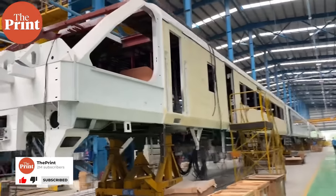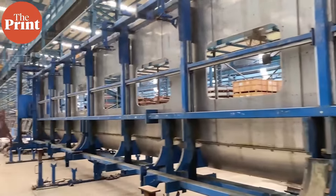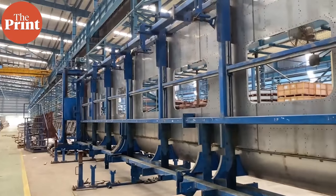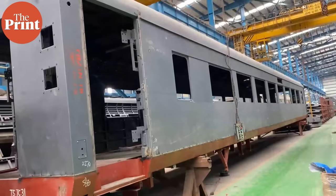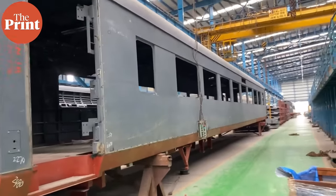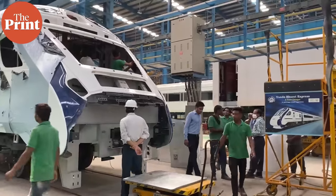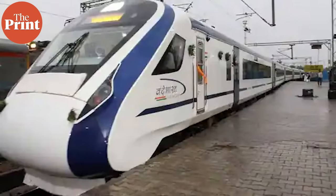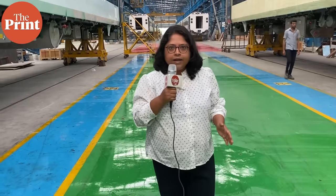On this floor, the entire train is put to shape — from roof assembling to interior paneling, fixing the windows, fixing seats, fixing the toilets, and putting the bogey together. Some hundred workers are on the job here to meet the ambitious target set by the Modi government of rolling out 75 Vande Bharat trains by August 15, 2023.